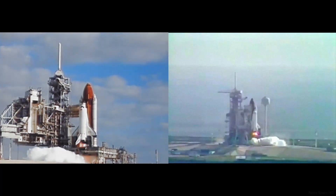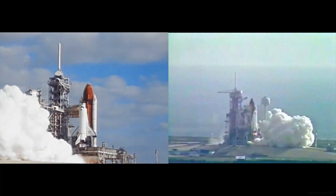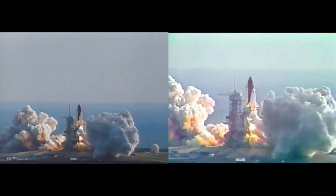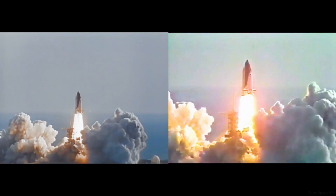T-minus 6, 5, 4, 3, 2, 1, and liftoff of the Space Shuttle Discovery with the Hubble Space Telescope, our window on the universe.